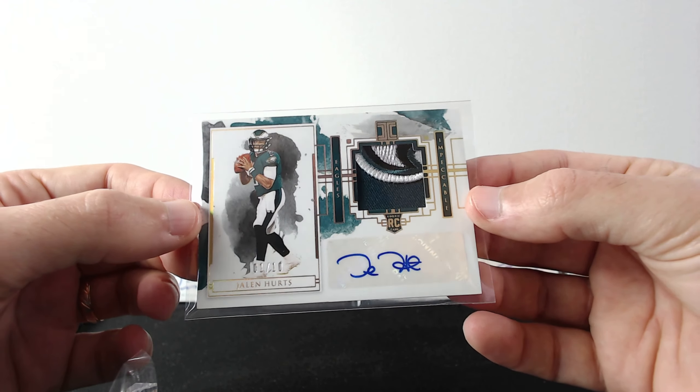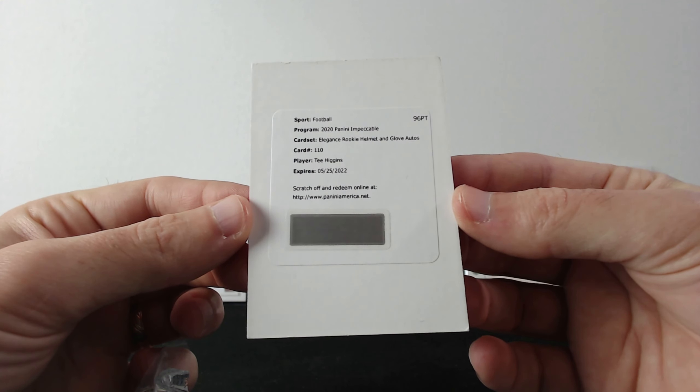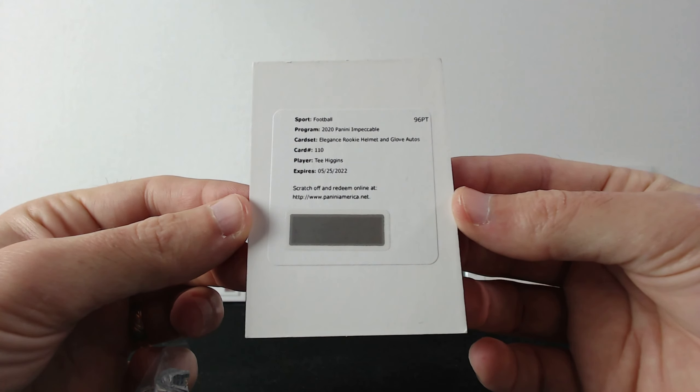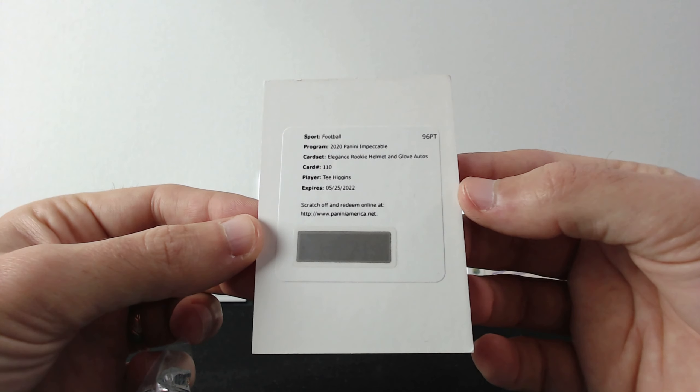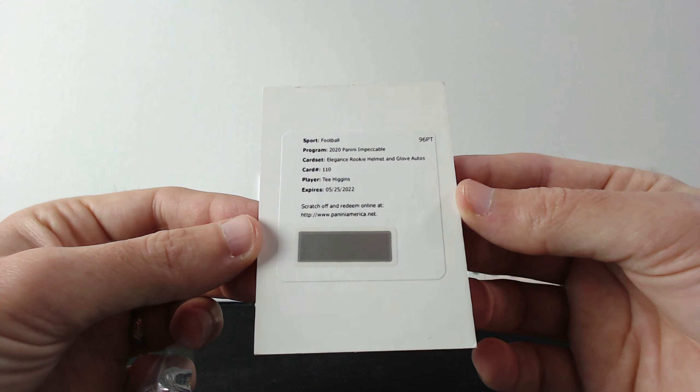And our redemption card is an Elegance Rookie Helmet and Glove Auto for Tee Higgins. That is great — that's $96 worth, so it's a great card. Nice.